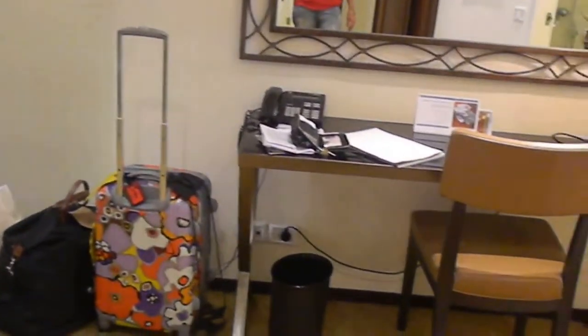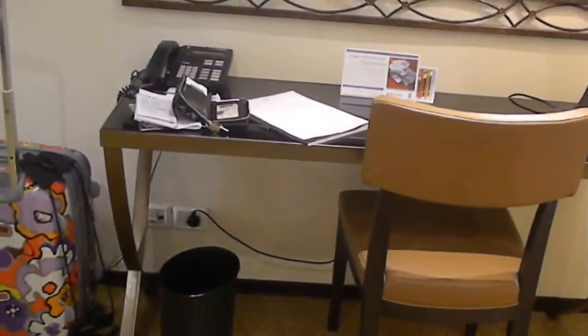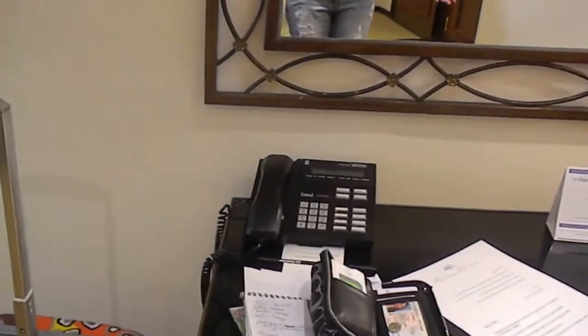As I move to the right-hand side, the desk is here — nice chair, a place to plug in electronics, and a phone if you need to use it.